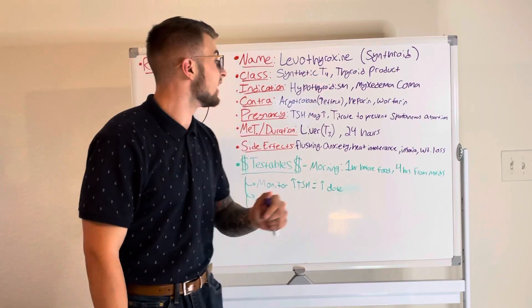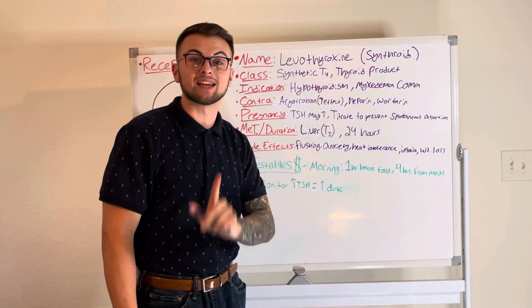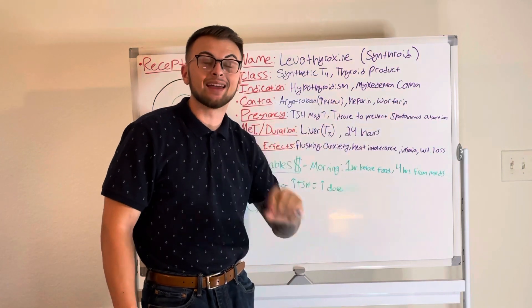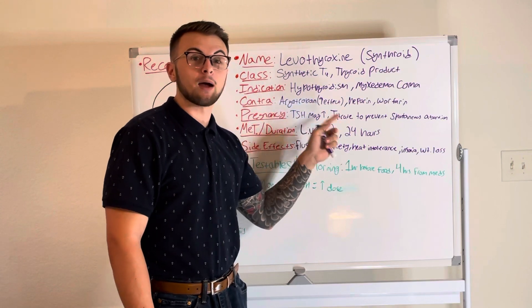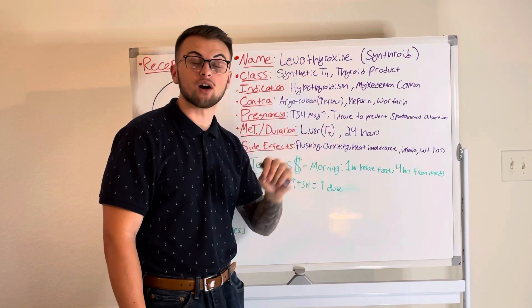This drug is classified as a synthetic T4 thyroid hormone, or a thyroid product, and is given for patients with hypothyroidism or in a myxedema coma. It cannot be given with drugs like argatroban, heparin, or warfarin because it will increase the anticoagulant effects of these medications.